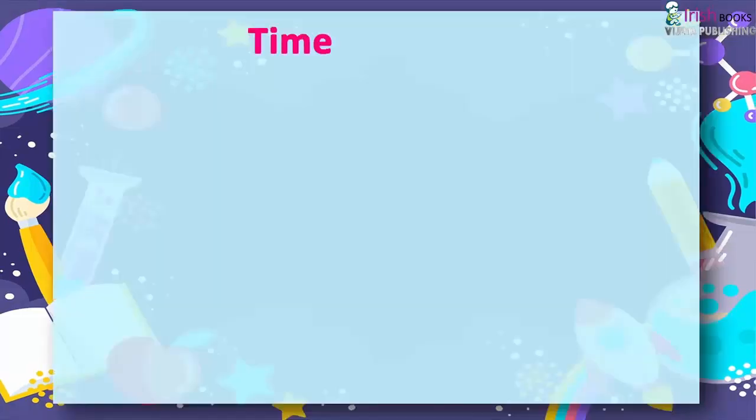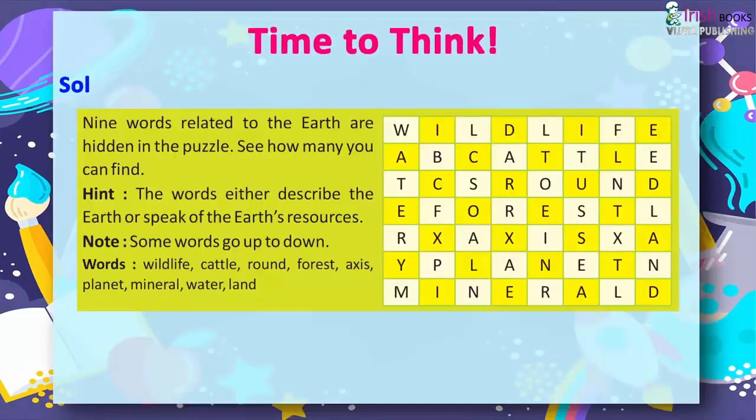The earth. Time to think. Solve the puzzle. Nine words related to the earth are hidden in the puzzle. See how many you can find.